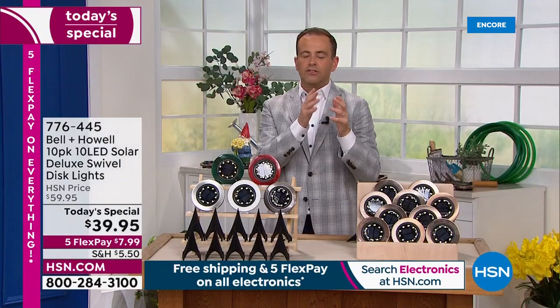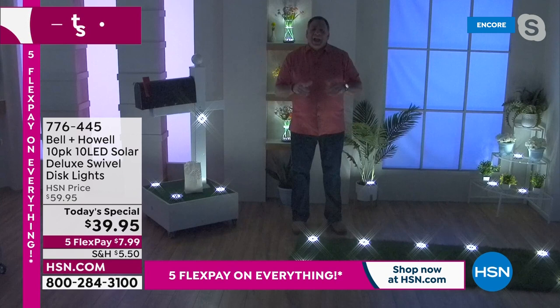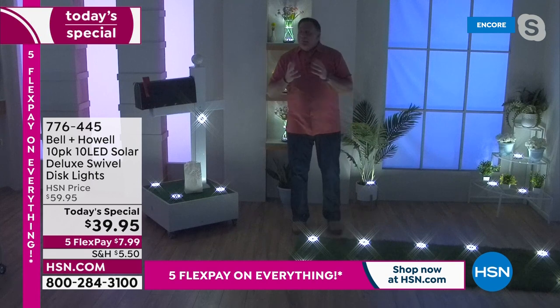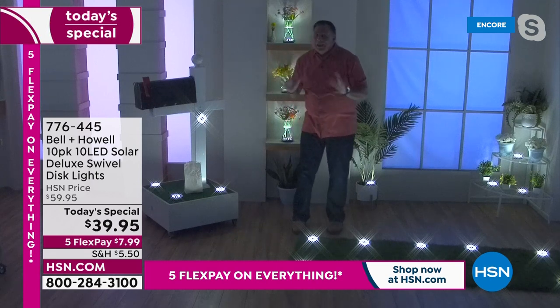Solar lights, like every electronic, every piece of technology, they all evolve, they all get better. And these are the newest version from Bell & Howell — the latest, the greatest. Not just the latest technology, they just keep adding more LEDs. The set out here is brighter than it's ever been. I mean, just look at what we've got going on right here.